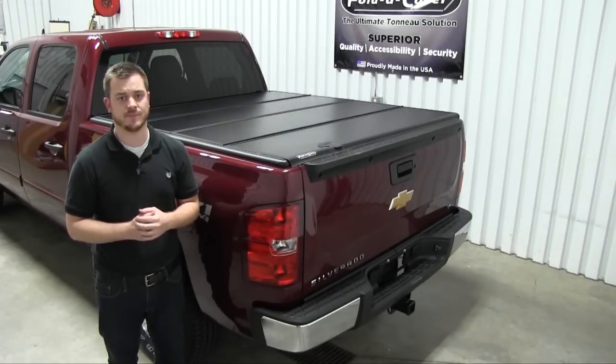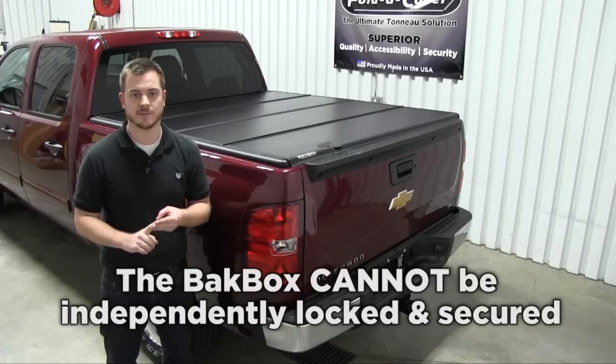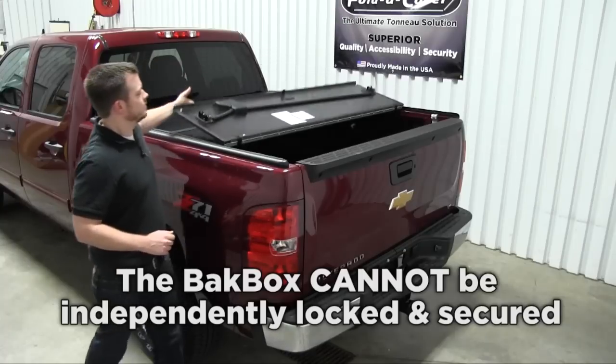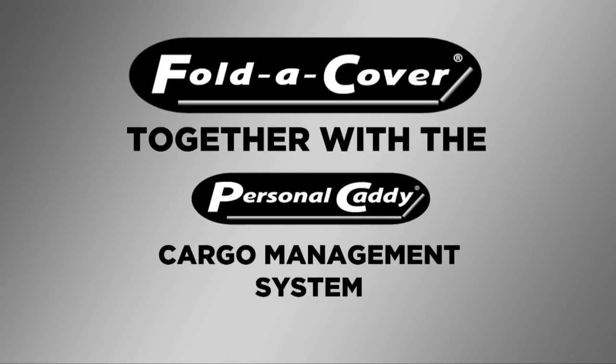Another unique benefit of our Personal Caddy is its ability to independently lock from the rest of the truck bed. That means if you're at home, work, or on a job site, you can still allow access to the rest of your truck bed while leaving your Personal Caddy and its contents locked and secure.